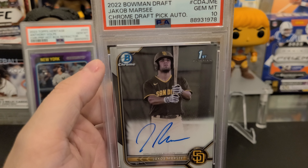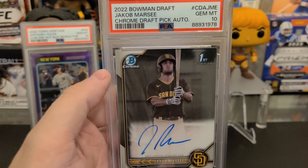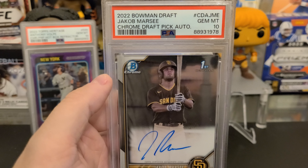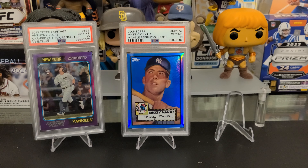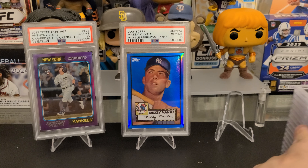Corbin Keller Youthquake got a 10. Tristan Casas Purple got a 10. Did really well with those purples — as you'll see with this Volpe. Volpe got a 10.